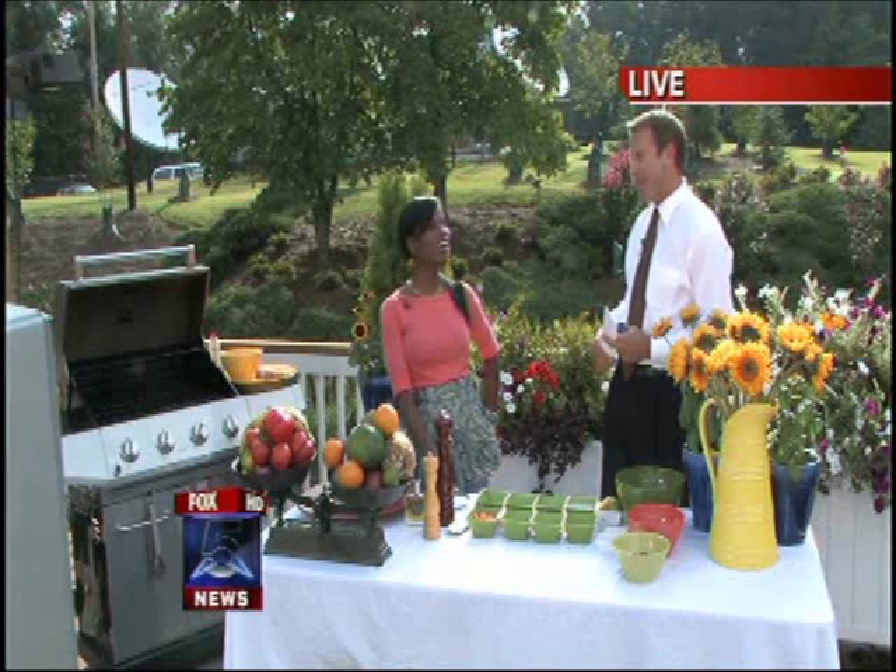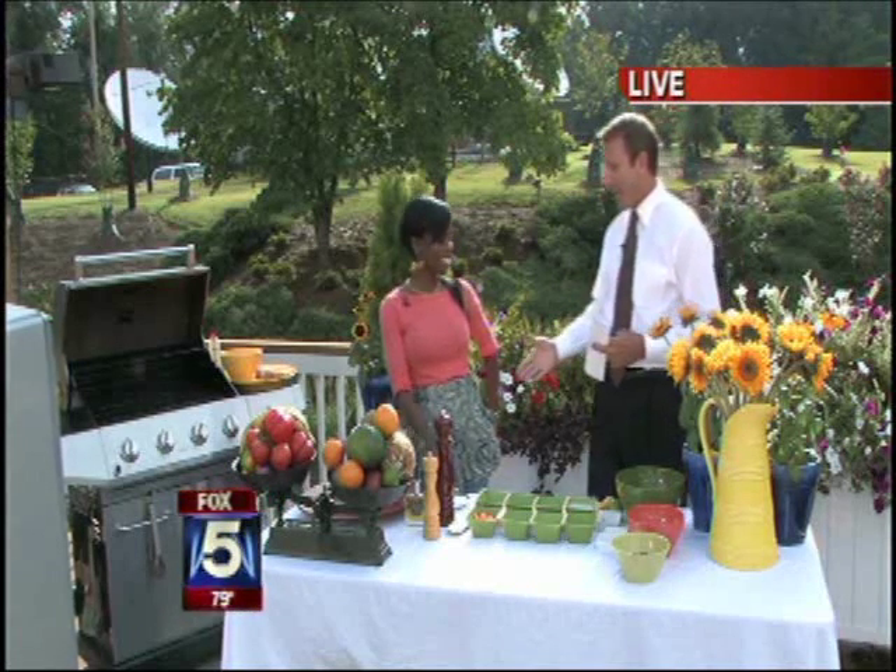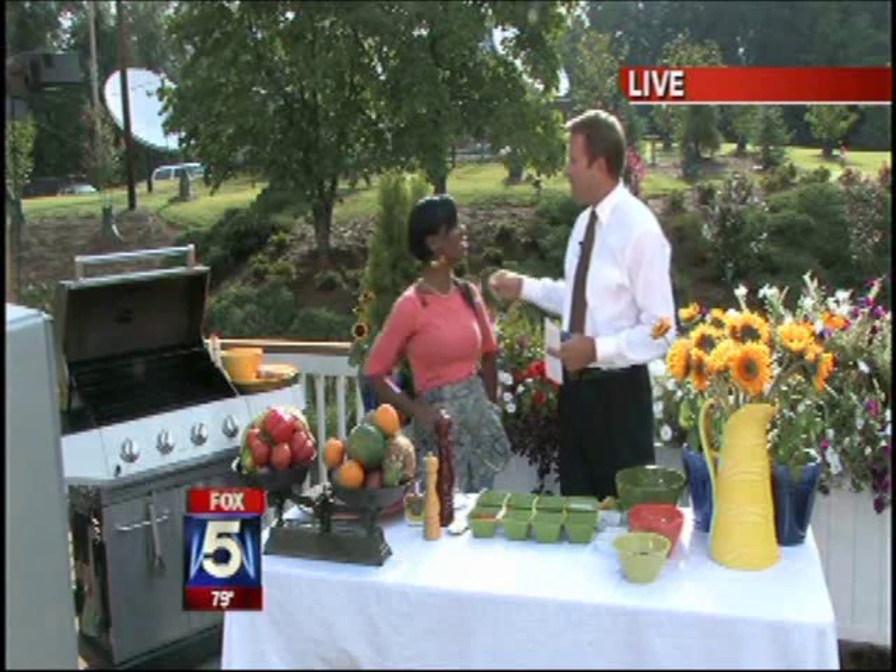It is grilling time out here on the Fox 5 Weather Deck. Chef Evelyn Paul is joining us this morning and we're going to be doing some kebabs. These are going to be good. Thanks for being here this morning. Absolutely, my pleasure. Now, you are a private chef.